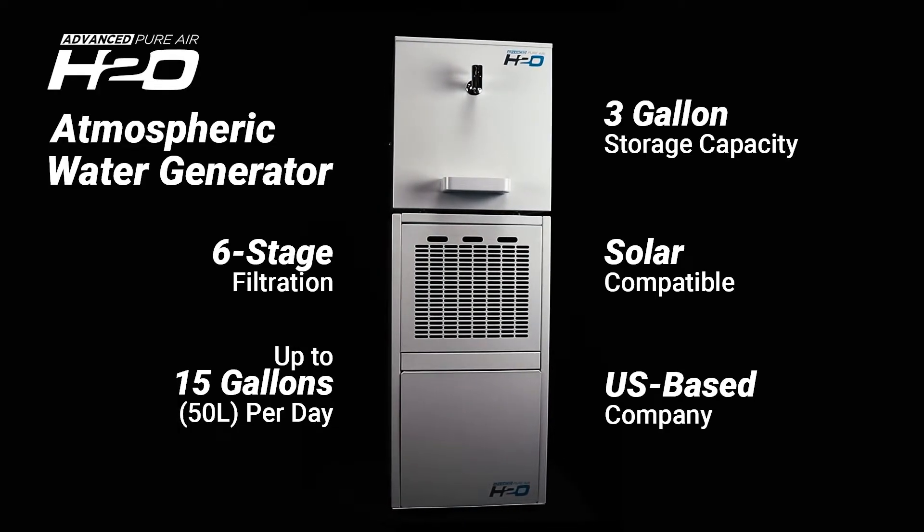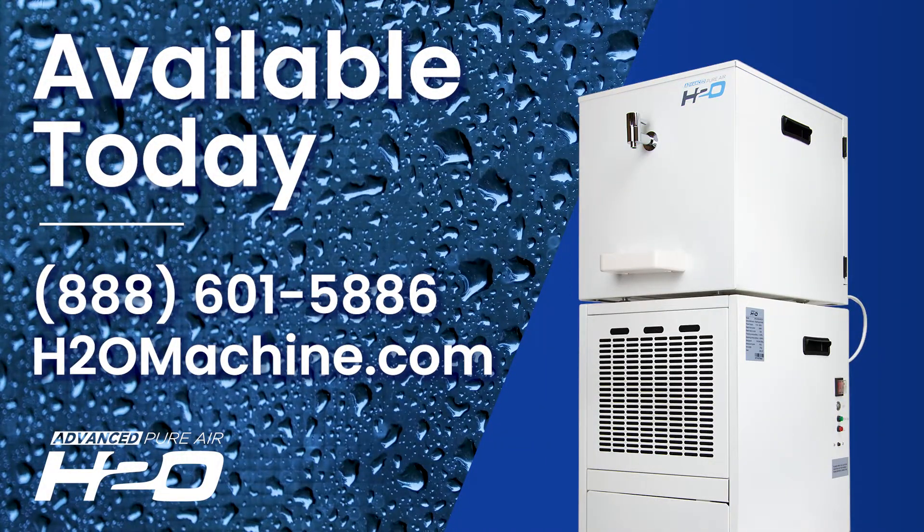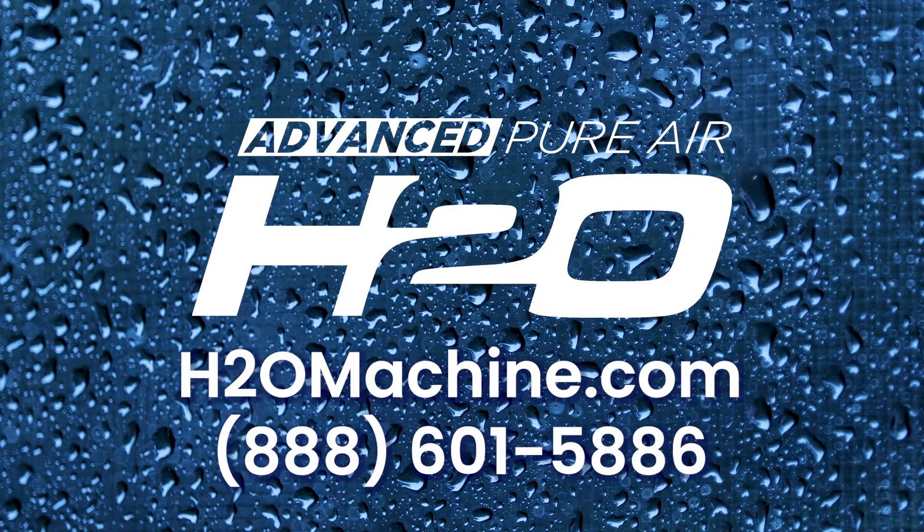Most importantly, we're based in the U.S., just outside of Lake Tahoe in Reno, Nevada. Available today. If you have any questions, call us at 888-601-5886 or visit h2omachine.com.